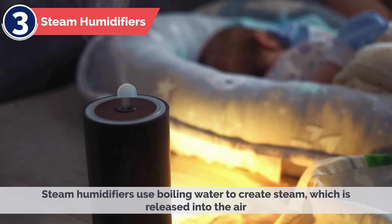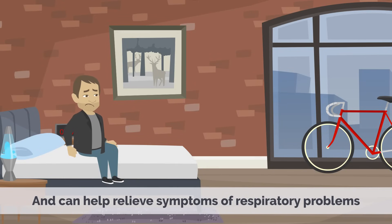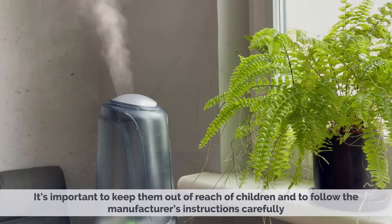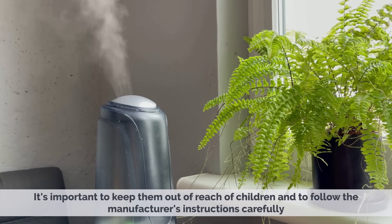3. Steam Humidifiers. Steam humidifiers use boiling water to create steam, which is released into the air. They are effective at adding moisture to the air and can help relieve symptoms of respiratory problems, but they can be dangerous if not used properly. It's important to keep them out of the reach of children and to follow the manufacturer's instructions carefully.